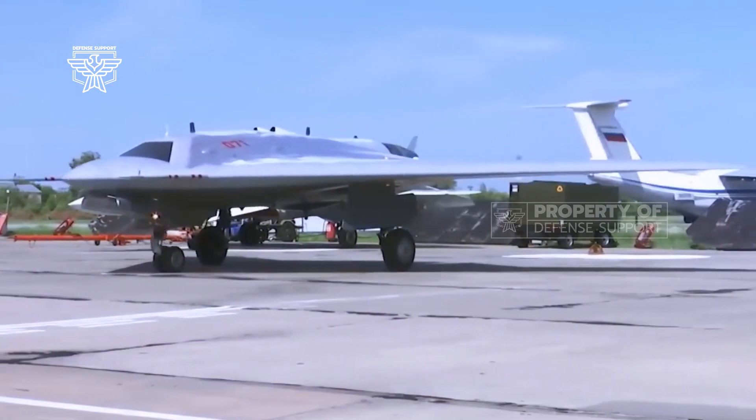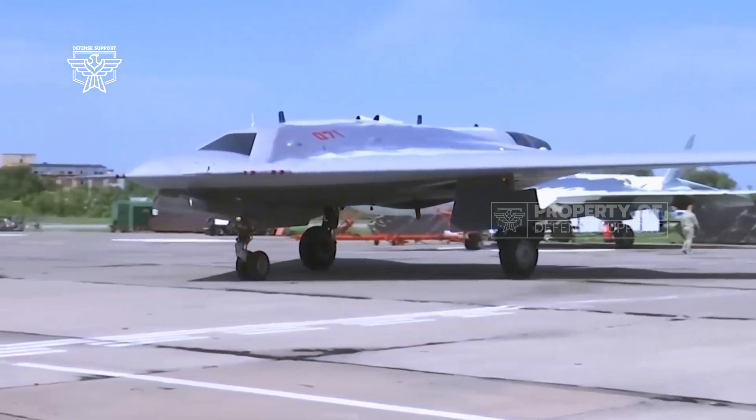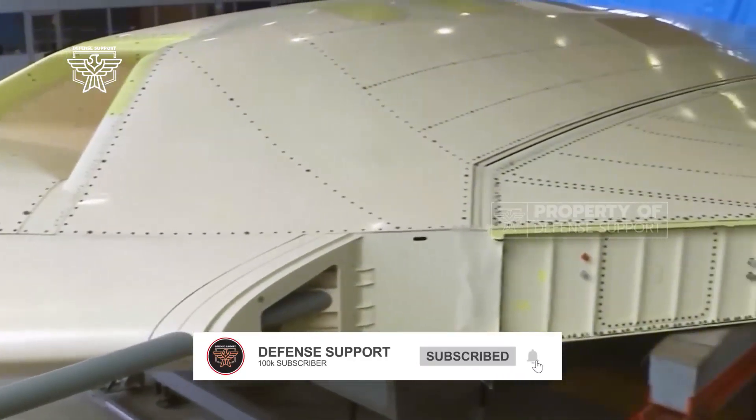According to UAC, serial production of the drone should start in 2024, with the first deliveries expected in the same year.